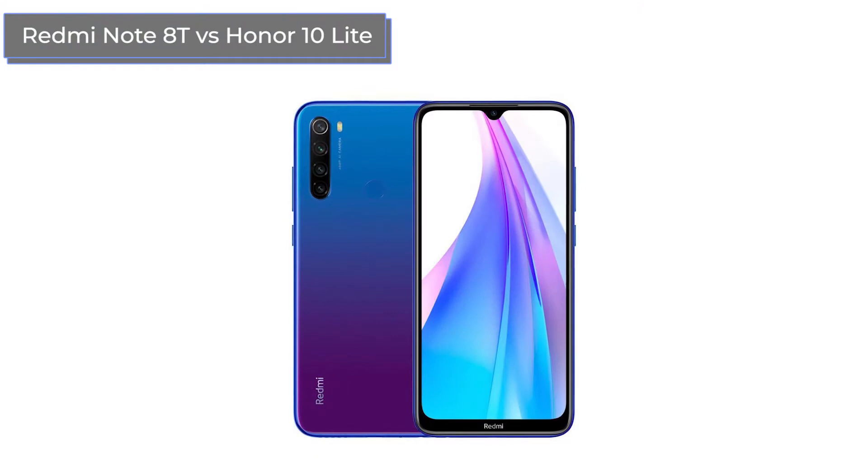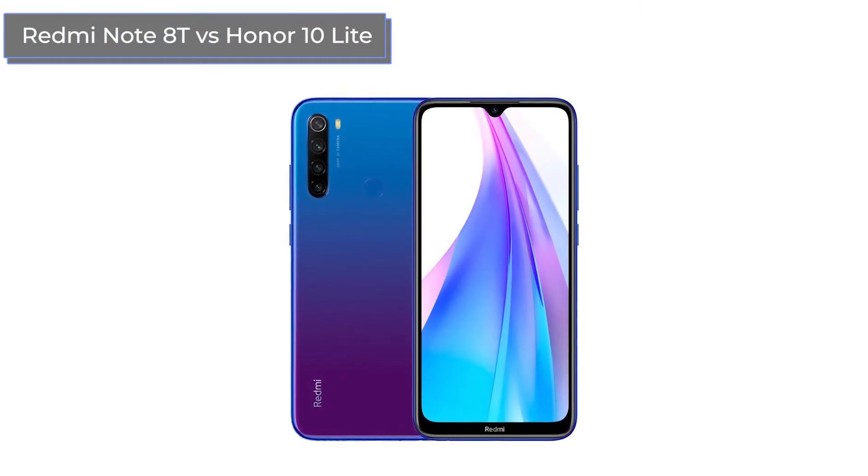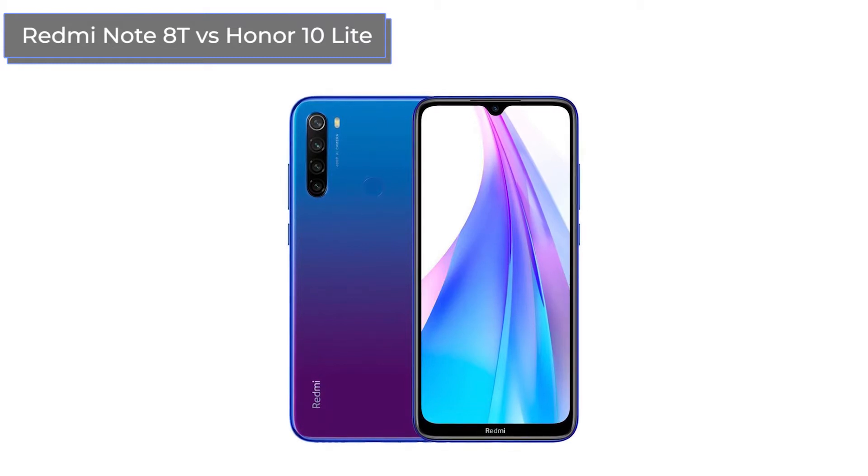This is the Xiaomi Redmi Note 8T, which saw the light of day at the end of 2019, and the Huawei Honor 10 Lite, being released a year earlier.